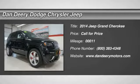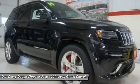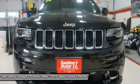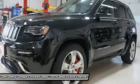You'll love this 2014 Jeep Grand Cherokee. This is a vehicle you'll want to take home. With 11 miles, it features automatic transmission and an exterior color of brilliant black crystal pearl coat.